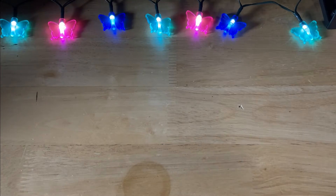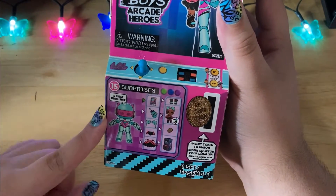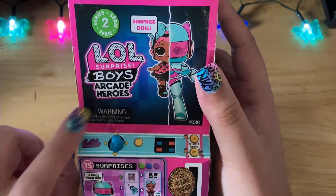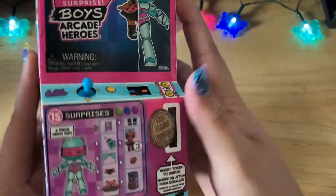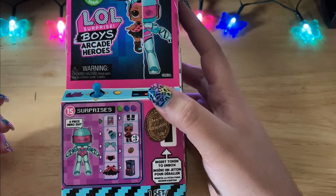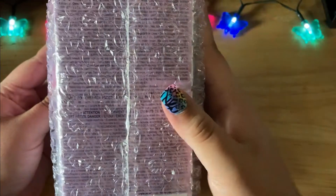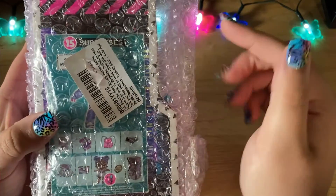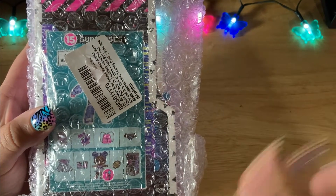The last two things I picked up recently are the LOL Surprise Boys Arcade Heroes. I only wanted the girls from both series, so yesterday I picked up Series 2 — I didn't even know there was a Series 2 but it's very cute. I also managed to pick up Series 1, which has only the one girl, and that was one of those Amazon deals of the day. I was so excited when I opened it and got her.